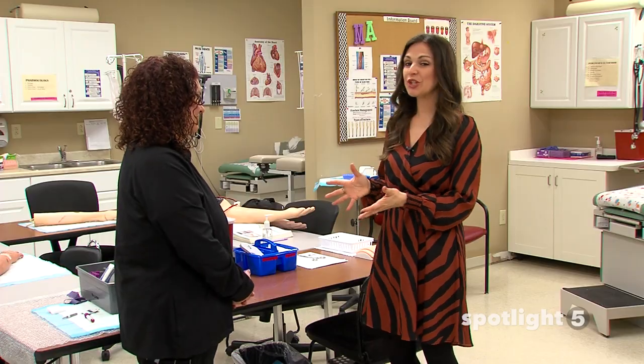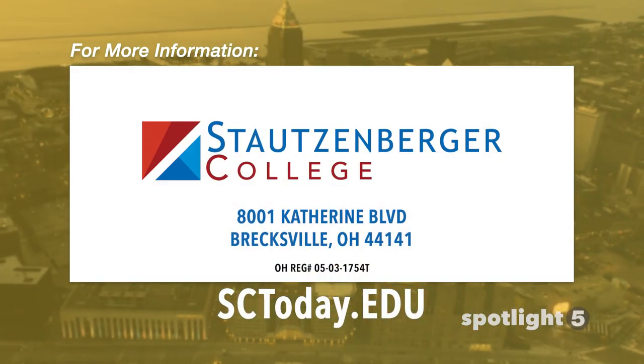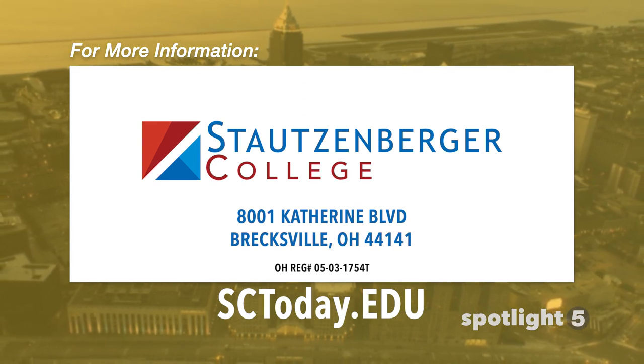Wonderful, such a great opportunity. If you're thinking about becoming a medical assistant, Stotzenberger College — you can go to their website: sctoday.edu.